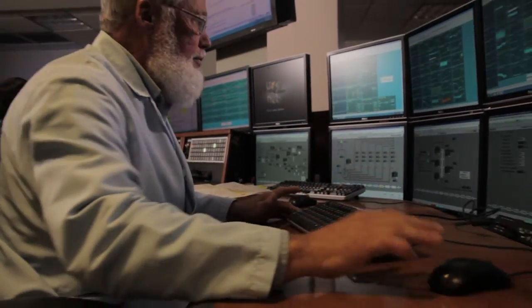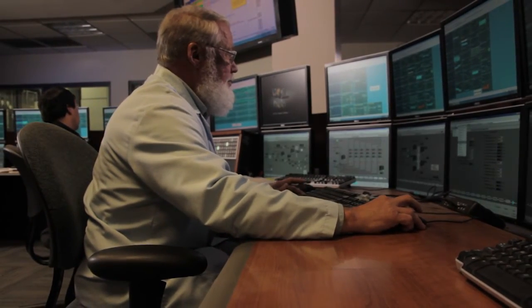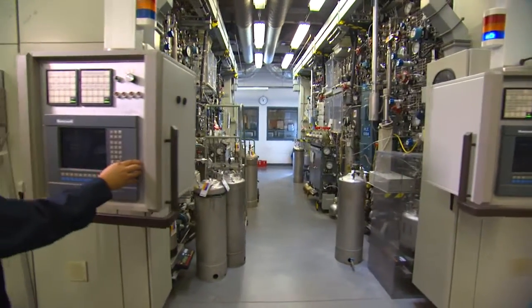Our Chicago area research facilities generate over 3.5 million data points each day alone, and we have more than 150 pilot plants globally that allow us to create step changes in technology and commercialize new processes.